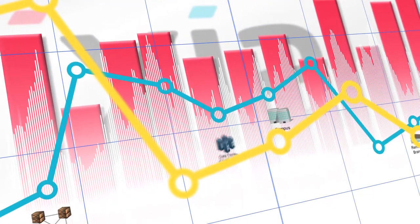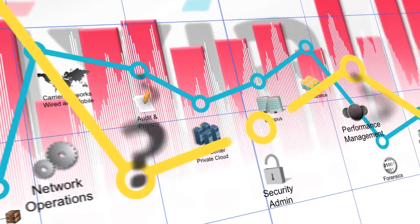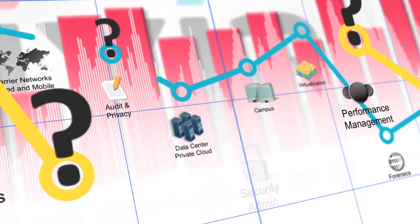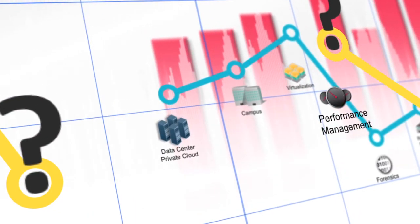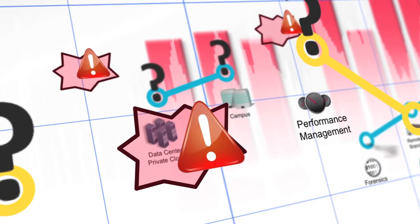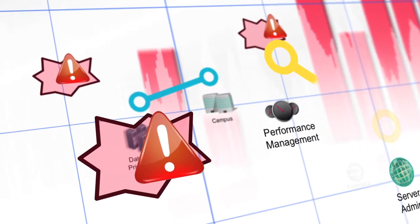IT needs control to make sure each tool gets the information it needs. There's a lack of visibility that puts network security, performance, and productivity at risk. Blind spots exist as data overwhelms the tools. Packets get dropped, and user experience suffers.